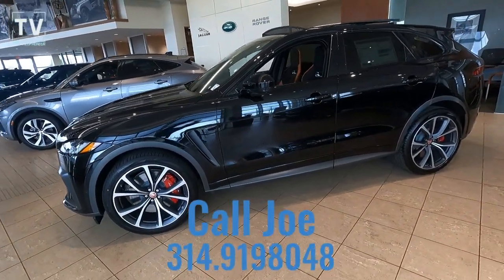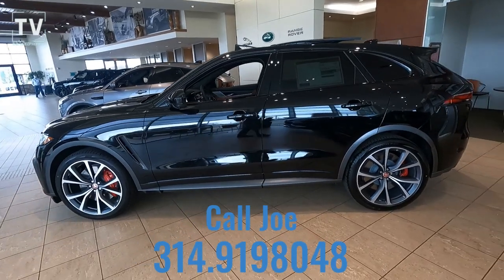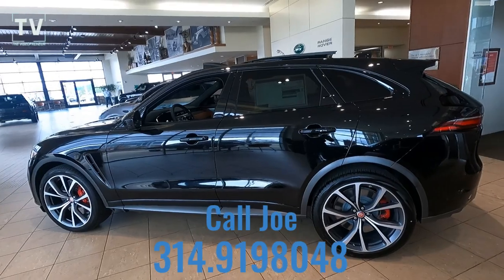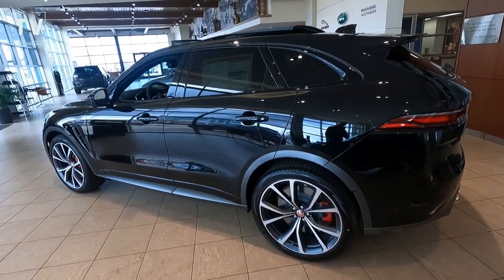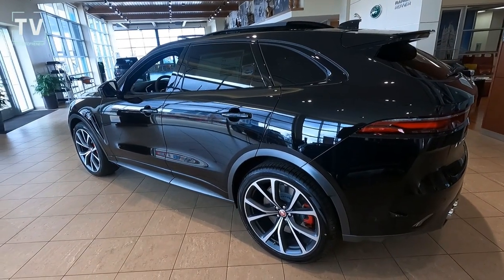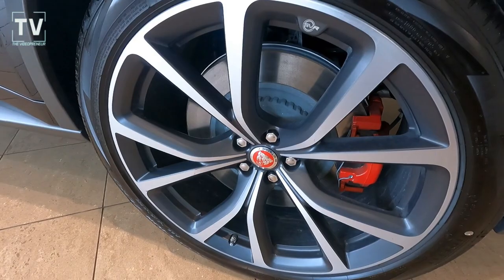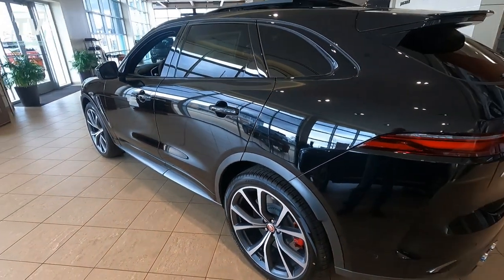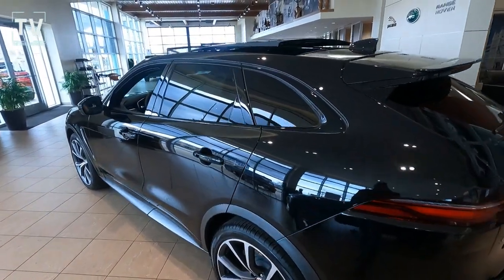For additional information or to arrange a test drive, contact Joe — his contact information is listed below. Here you get a great look at the 22-inch, 5-split-spoke, style 5081, satin gray wheels. Really a great look, and you can see the red calipers for the disc brakes. Real big disc brakes too. This vehicle's got a lot of horsepower, so you'll need those brakes.